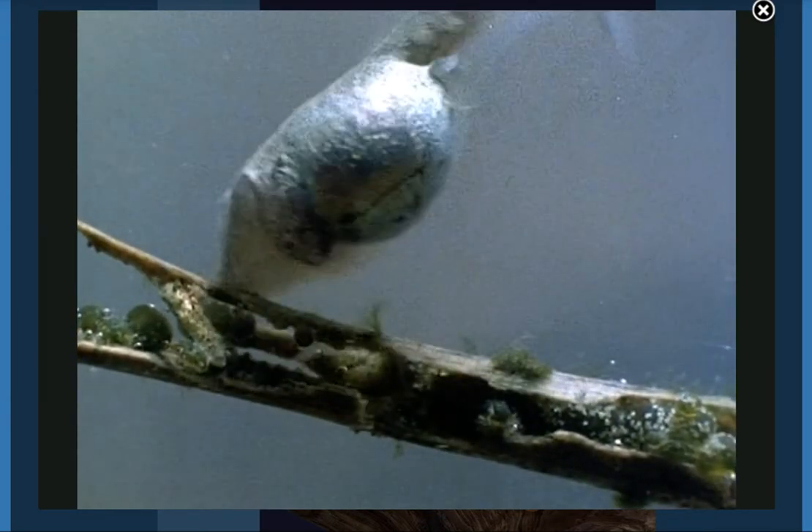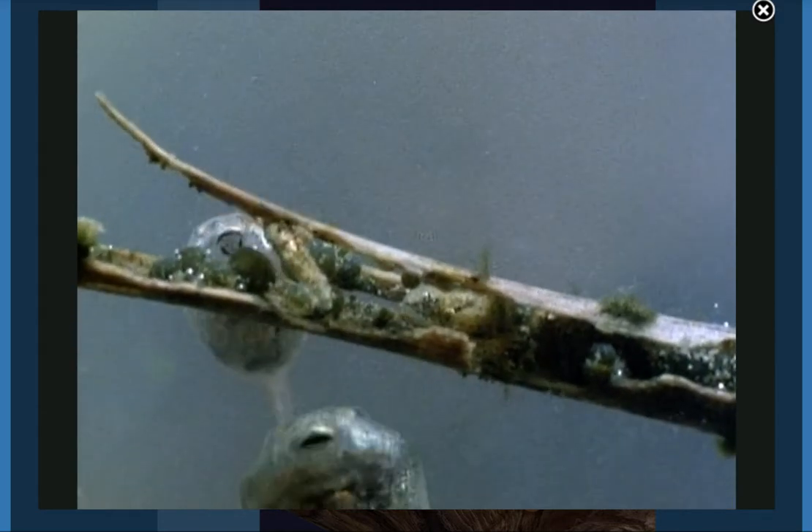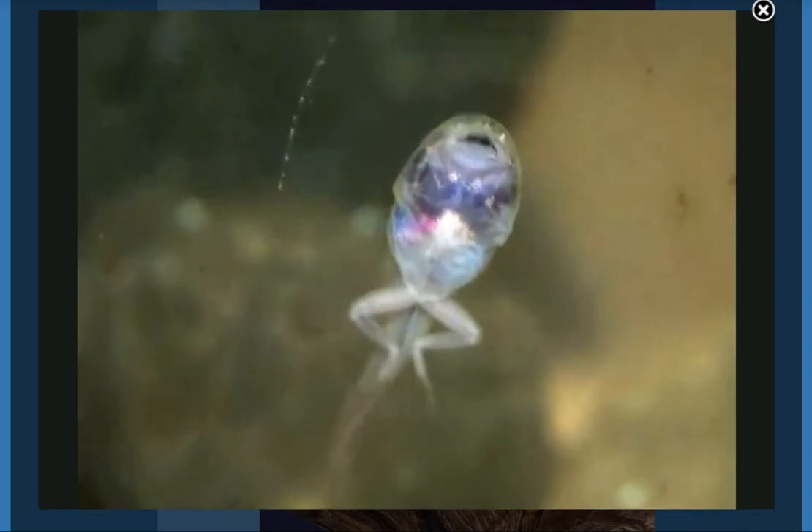They breathe through gills like fish do. They swim around and look for small plants, worms, or insects to eat. Now they are getting bigger and they are changing.